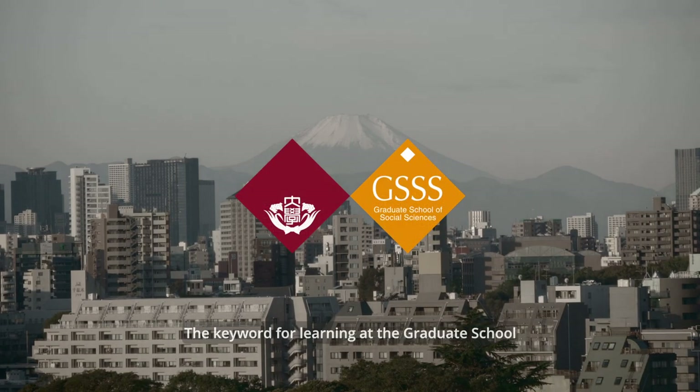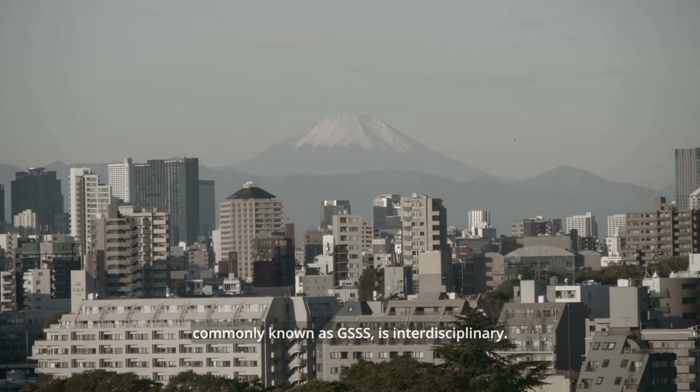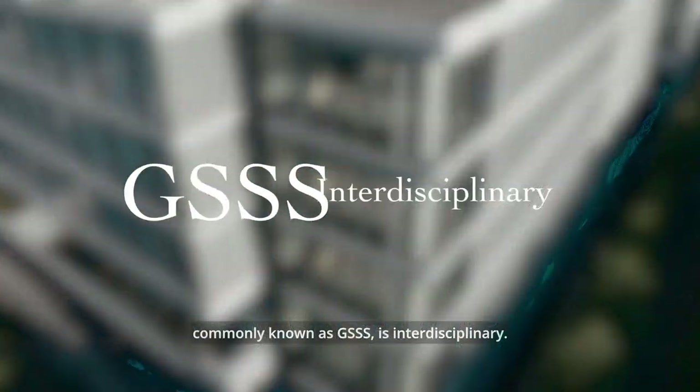The key word for learning at the Graduate School of Social Sciences, Waseda University, commonly known as GSSS, is interdisciplinary.